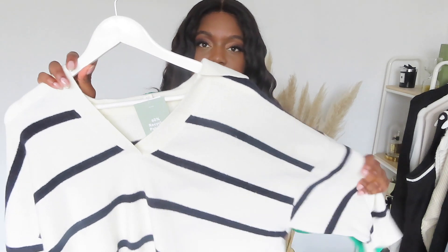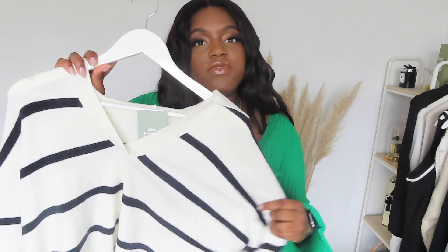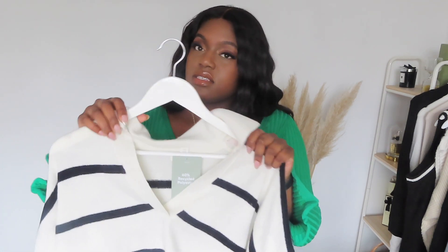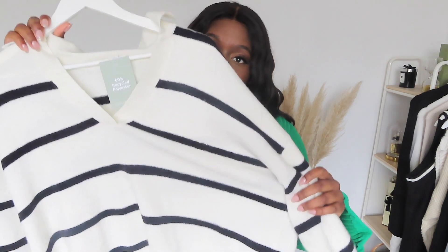I've also got this v-neck jumper, this collared v-neck jumper, which I think is great to throw on. I'd wear a little vest top underneath probably. Wear with trousers, wear with a skirt, like baggy, maybe like a nice pleated skirt. I'd wear this over the top of even a dress — this would look really nice over a dress.